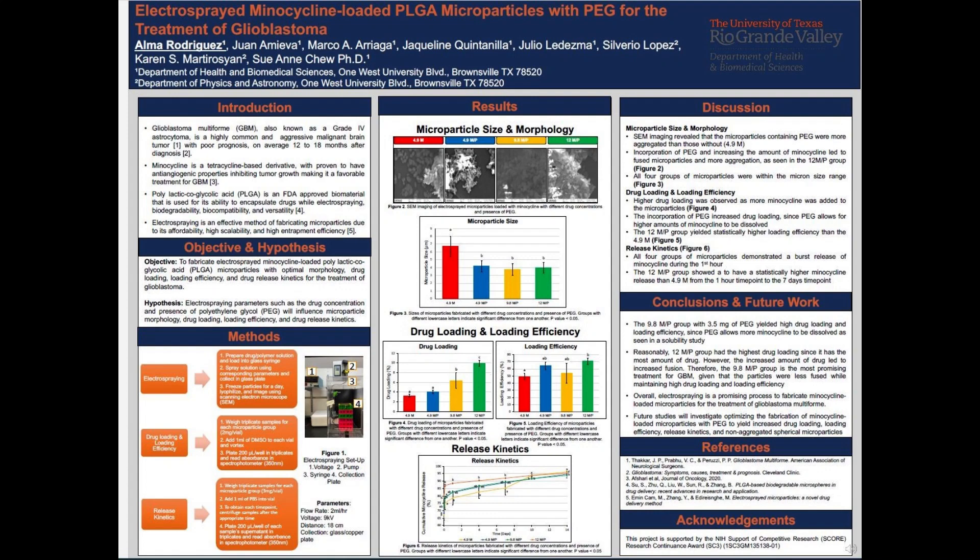Hello, my name is Alma Rodriguez, and today I will be presenting the project titled Electrosprayed Minocycline Loaded PLGA Microparticles with PEG for the Treatment of Glioblastoma.